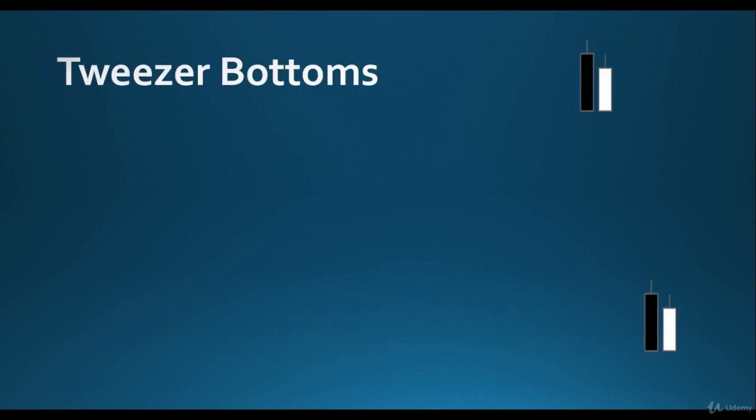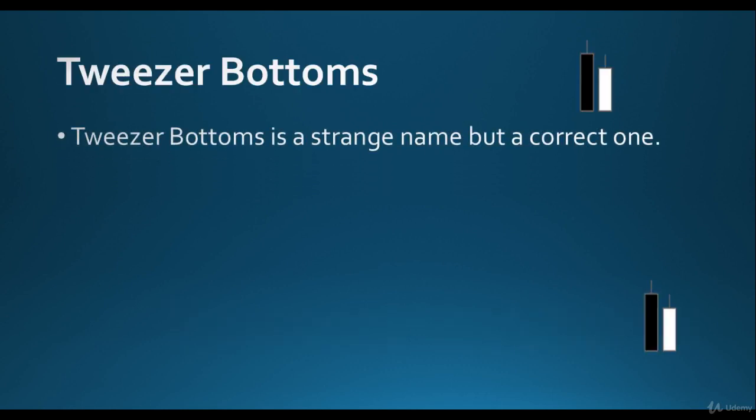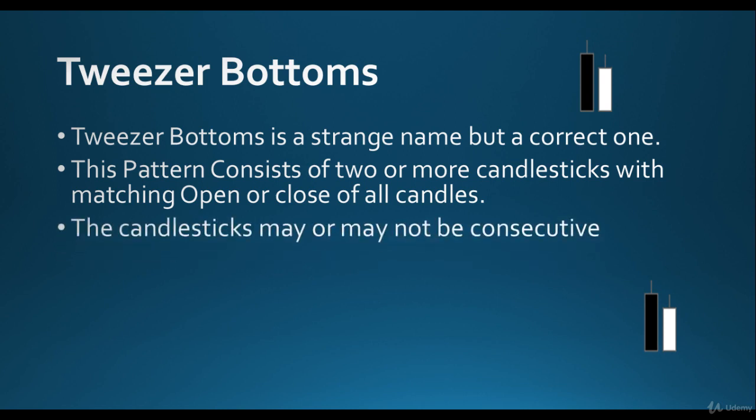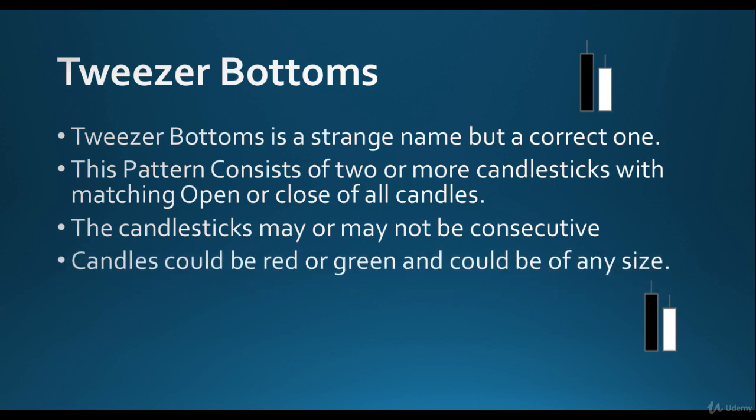Tweezer Bottoms is a strange name but a correct one. This pattern consists of two or more candlesticks with matching open or close. The candlesticks may or may not be consecutive, but the lows — or the open and close — are matching with each other. Candles could be green or red, or could be of any size. What matters is matching open or close.